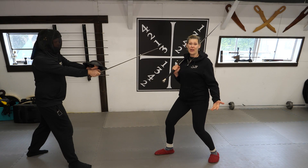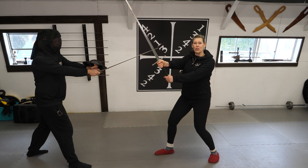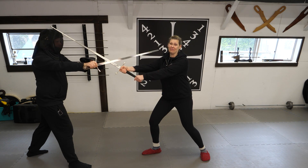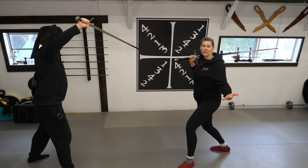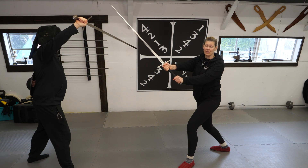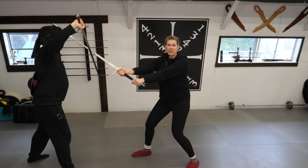The most obvious advantage with the longsword is reach. Even though I have two hands on my weapon, I can reach him long before he can reach me. Another advantage is that I have two hands on my sword compared to his one, which allows me to generate more power and blow through his defense.